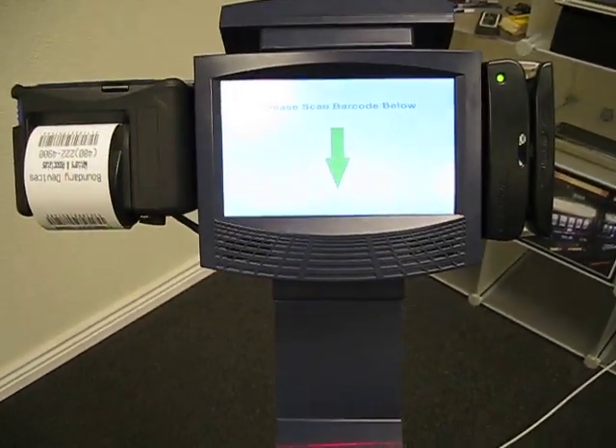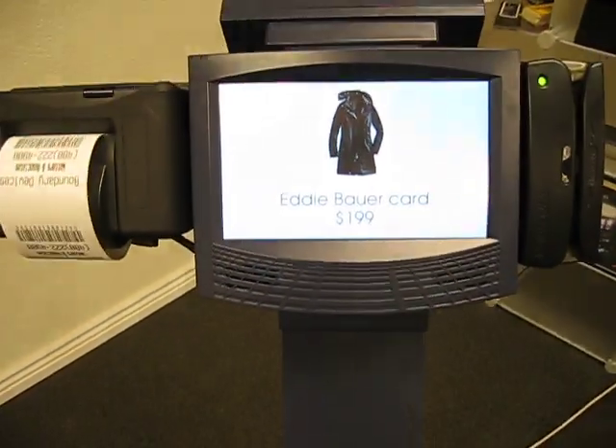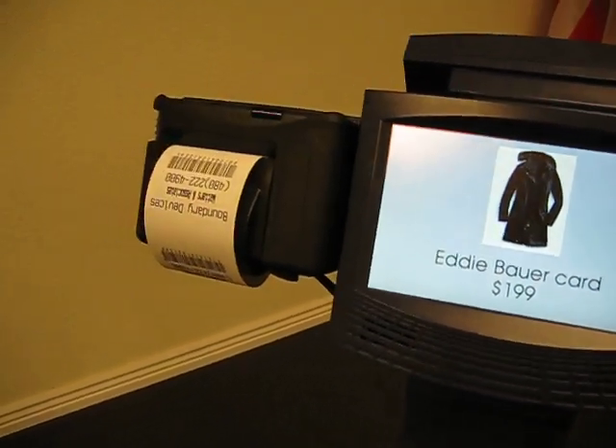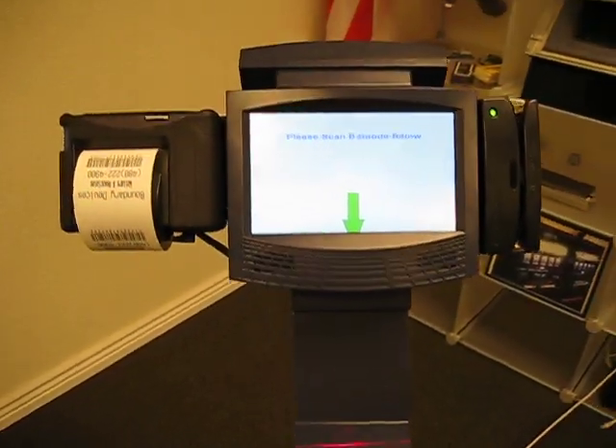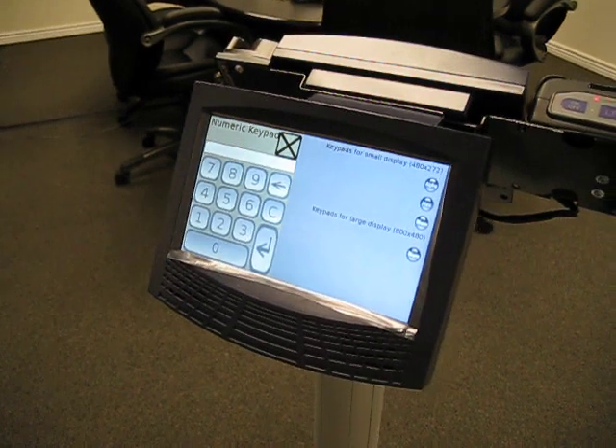In the barcode scanning case, a barcode is scanned and a picture of the product is shown as well as the cost, and a receipt is printed. The second unit can be used as a slave device or as a supervisor option with a keypad or other features.